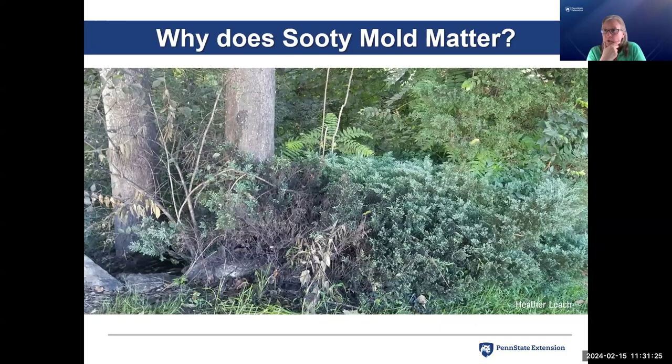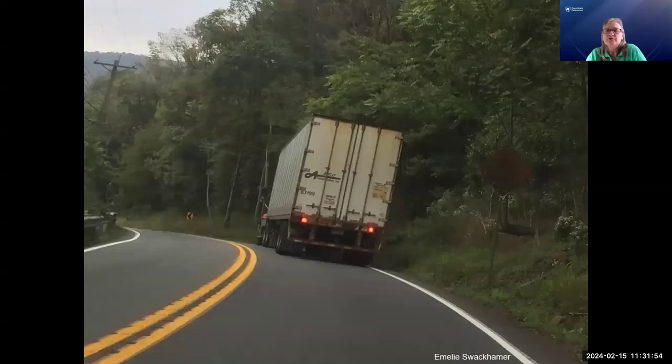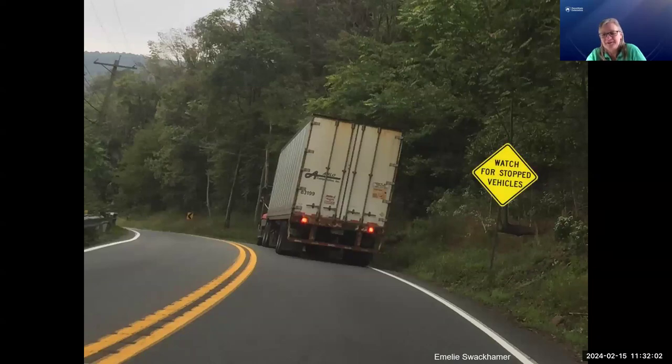While this is all going on, we're getting sooty mold accumulation on the understory around trees. That matters because it blocks the photosynthetic area and can really weaken or even kill understory plants. Another reason sooty mold matters: I've seen it totally obliterate road signs. Going down a highway south of Reading, I followed a truck and could barely see the road sign that said 'watch for stopped vehicles.' We've had school bus stop signs obliterated by sooty mold — that is a public safety concern.